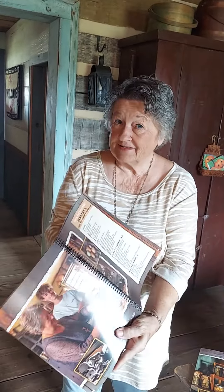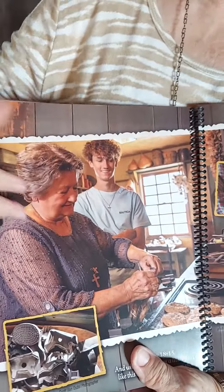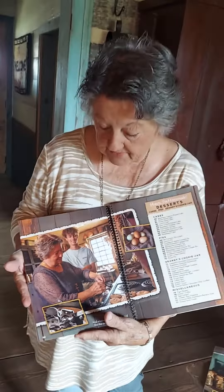Everybody wants to see what Caden looks like. He doesn't look like this anymore — this was a year ago. This picture was in a magazine that did an article about me, and that's me giving him cookies.